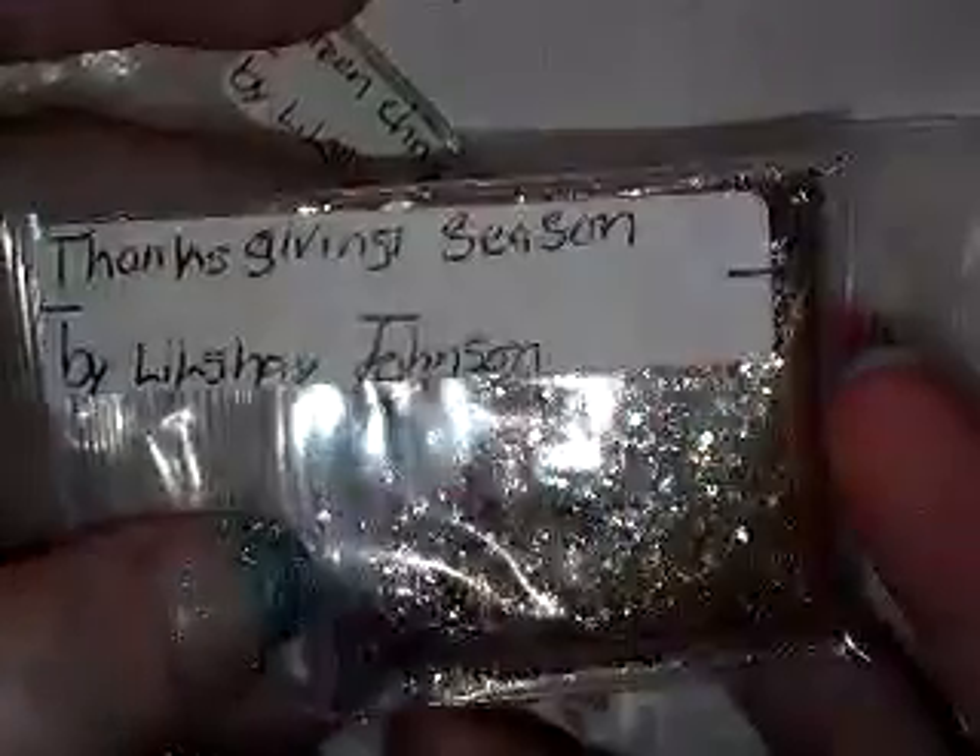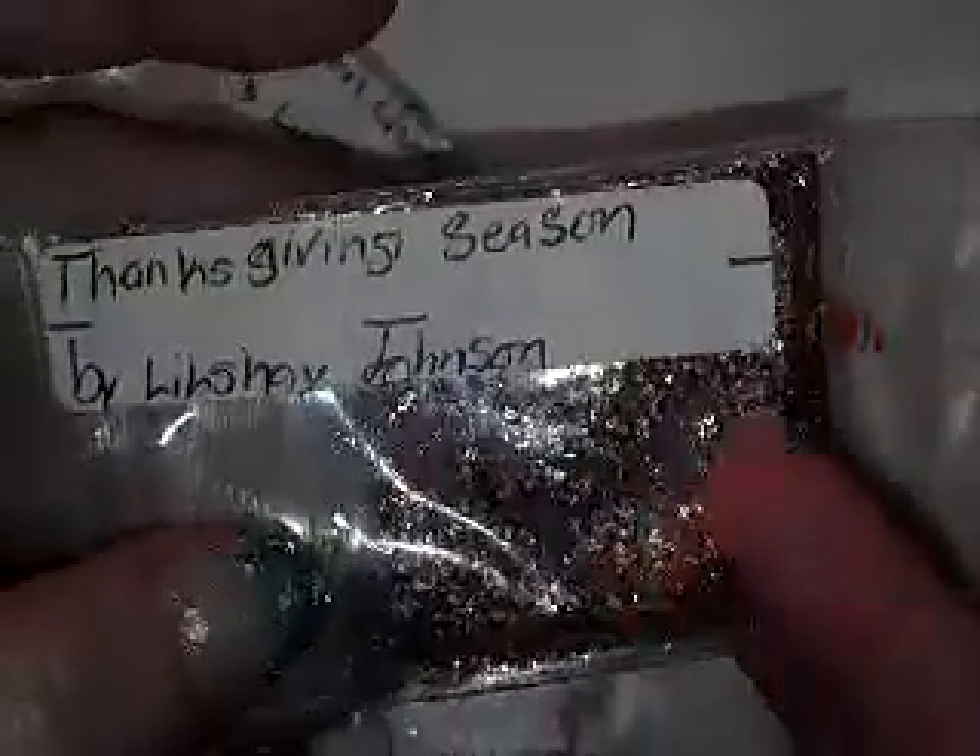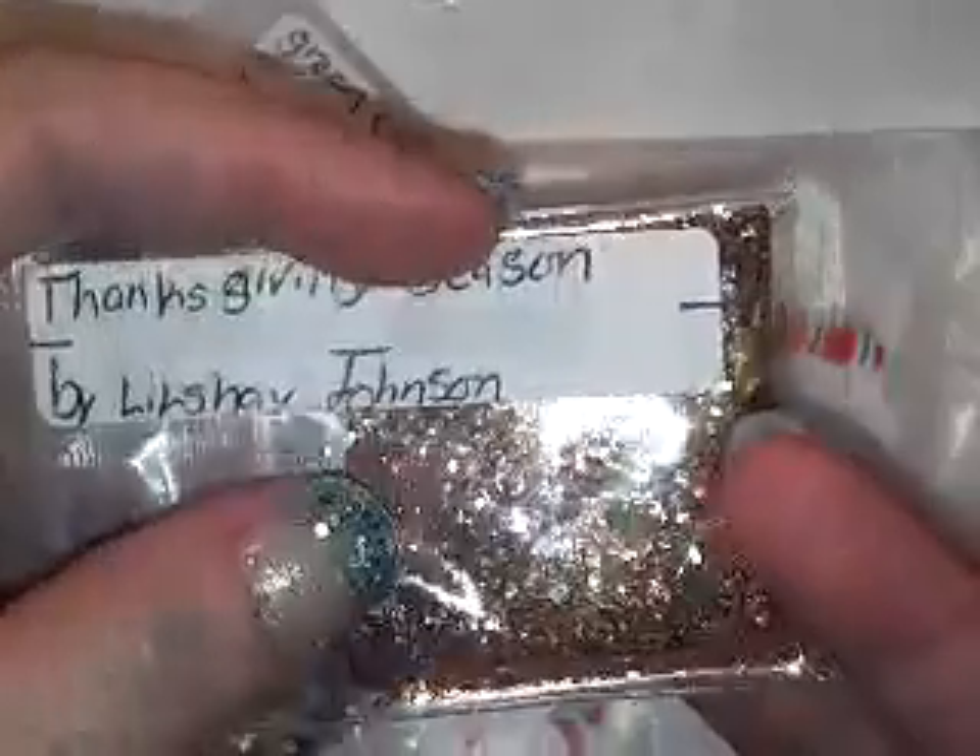The next one she sent is called Thanksgiving Season. It's a beautiful copper color, and it has iridescent glitter, it has tinsel, it looks like mylar, and it looks like it's got gold glitter in it. Very pretty. And for the nail art, she sent these little tiny pink female bows.